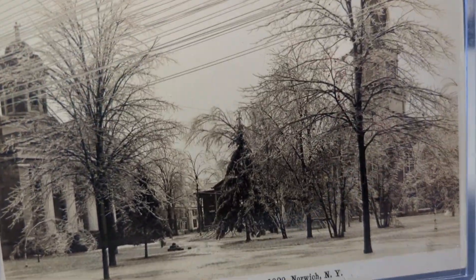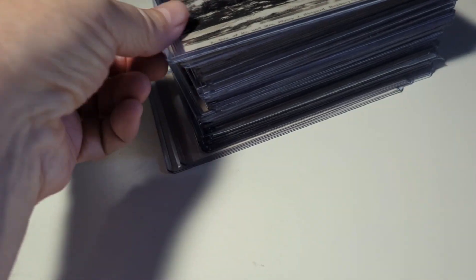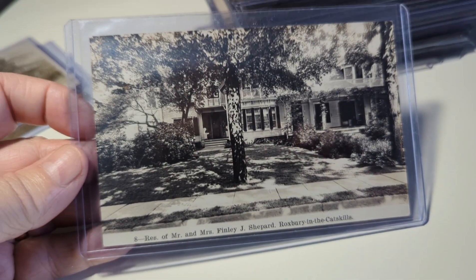Here's a real photo of Norwich, New York after the fleet storm in 1902 — or probably 1909. Just a storm picture in the snow, very neat card. There are a bunch of real photos in this group.